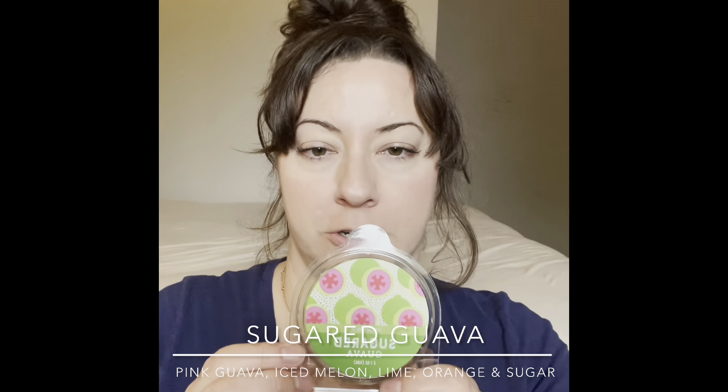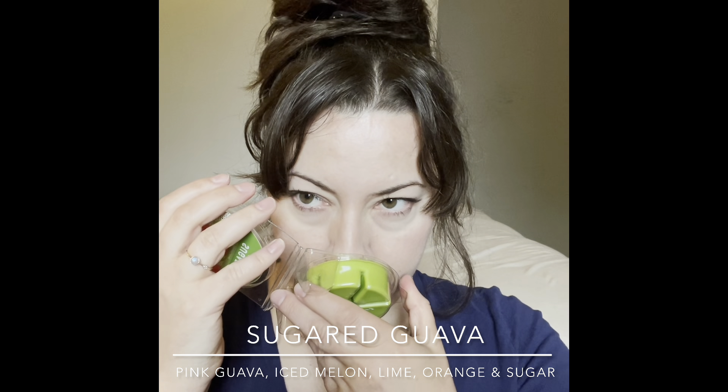Next was kind of a wild card — Sugared Guava. I don't typically love tropical fruits but I wanted to try everything and see what guava smells like. It's sweet and guava-y — a nice mellow tropical fruit scent that's not going to be offensive or punch you in the face. I don't pick up anything else but that guava note. This will be a really nice summertime kitchen warm.